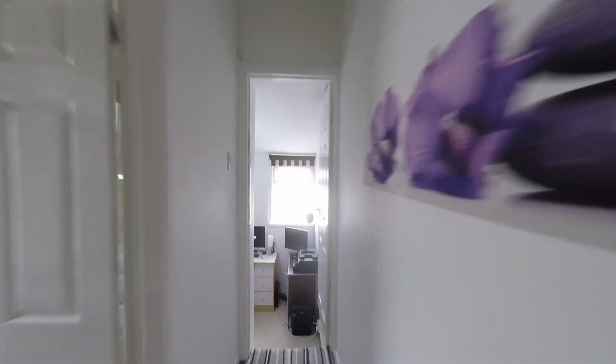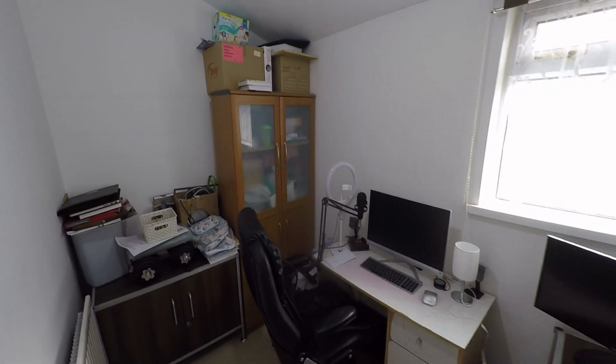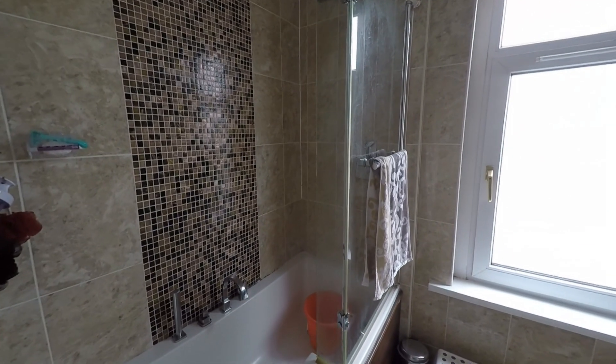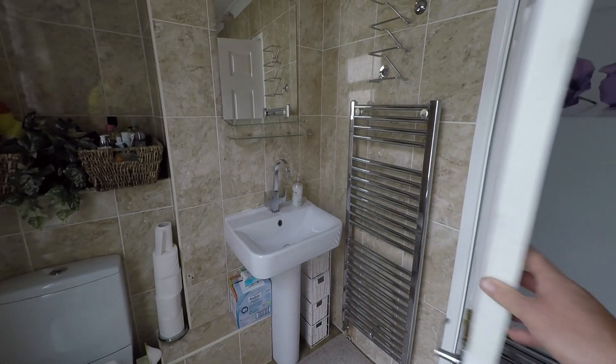Starting at the rear, we have bedroom three — just a couple of steps down to this single bedroom, with plenty of room here for a single bedroom, playroom, or as we can see an ideal home office. The bathroom is fitted with a nice modern suite which includes a fully tiled surround bath with an attached overhead shower, and there's a nice amount of room in here once behind the door.